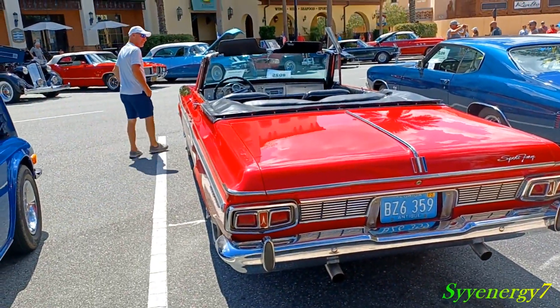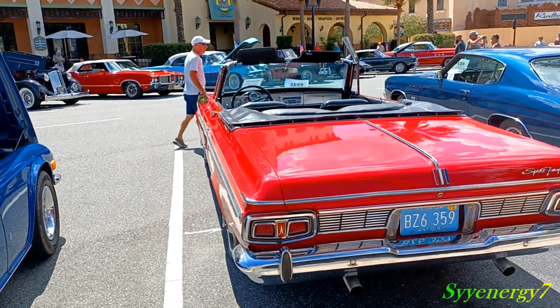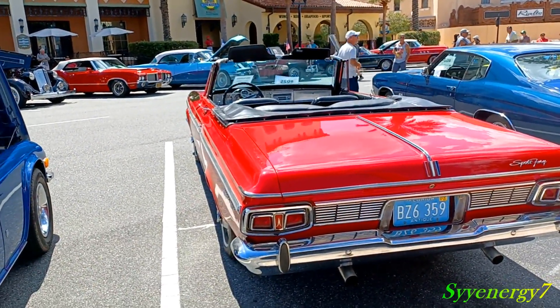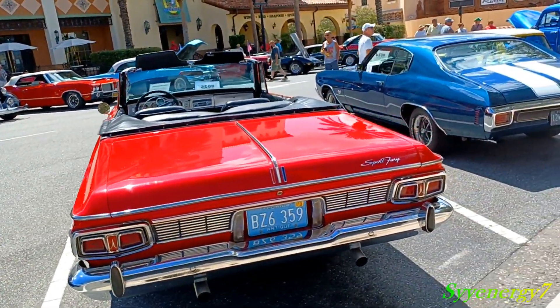Looks great. I just love convertibles, man. They're just so much more free. It's like, when you call a car a cage — when you got a convertible, it's not only a cage.